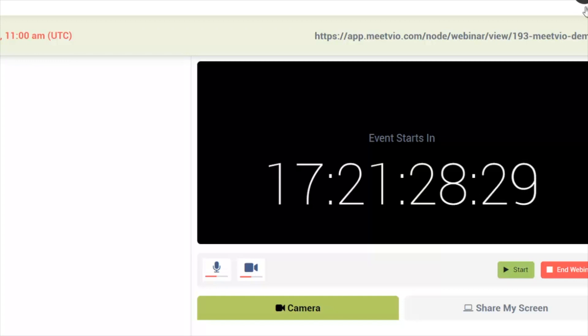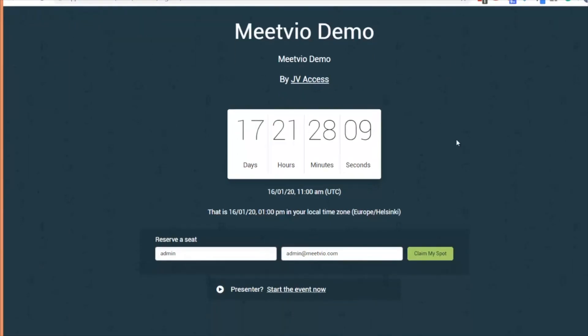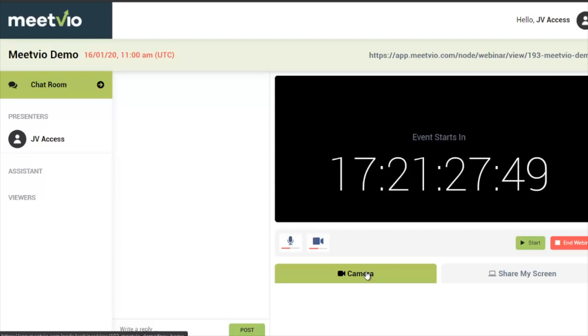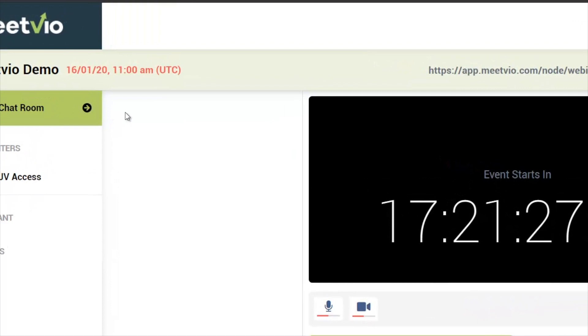This is what people see — a landing page with a timer counting down to the event. As a presenter, you have the ability to use your camera or share your screen using a special Chrome-based browser extension we provide. When you're ready, you can start the webinar. Presenters can join and answer questions, and you can also answer questions yourself during the webinar if it's not too distracting. All messages appear in the chat area.